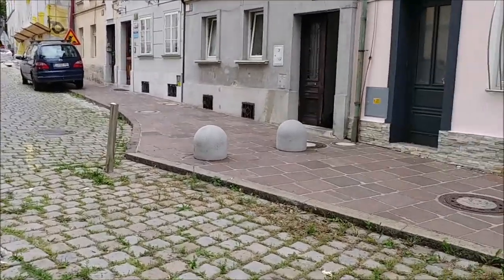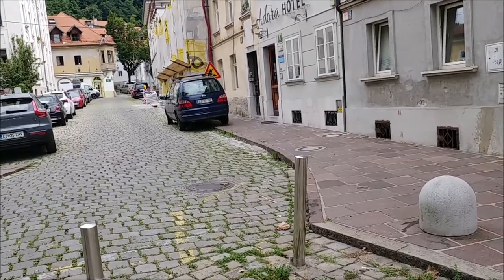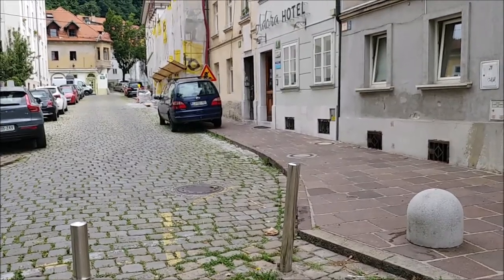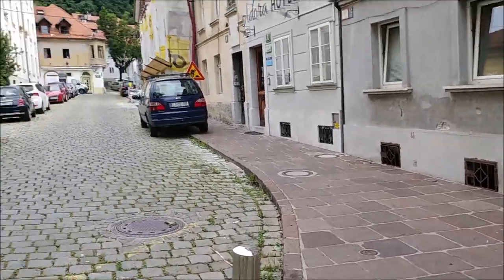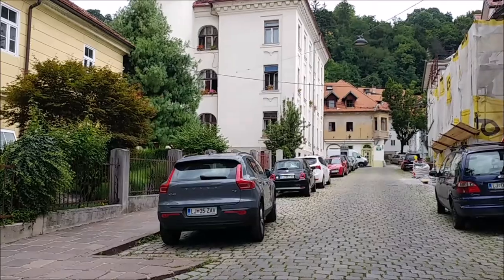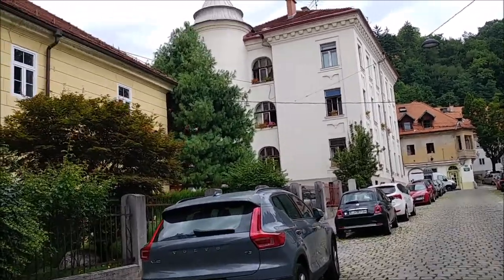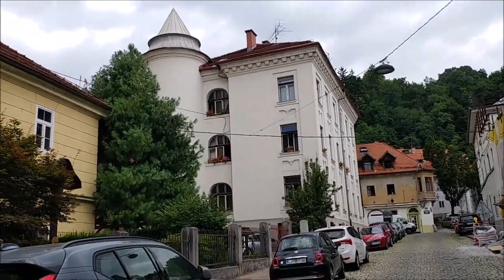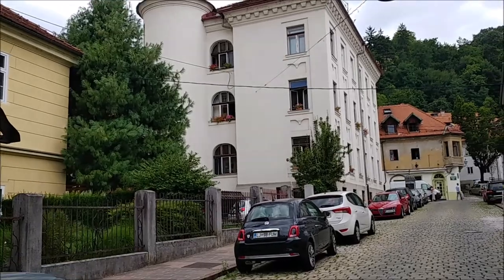It's one of the newer bridges across the Ljubljanica River — it was constructed, I think, only in the 18th century. At first it was only a wooden bridge, but then around 1940–1950, during the First World War era, they constructed the bridge as it is today.